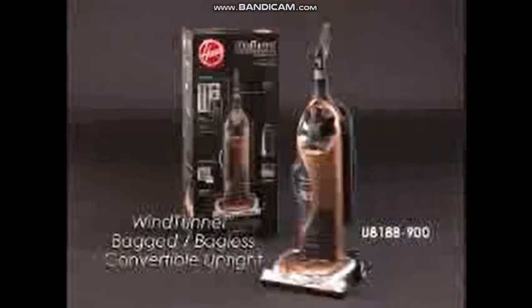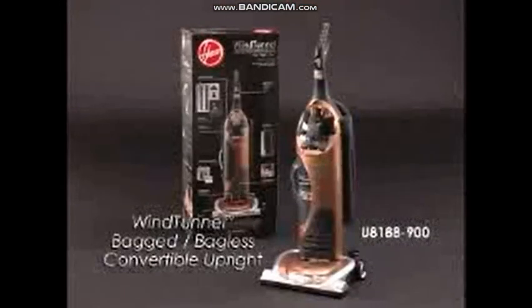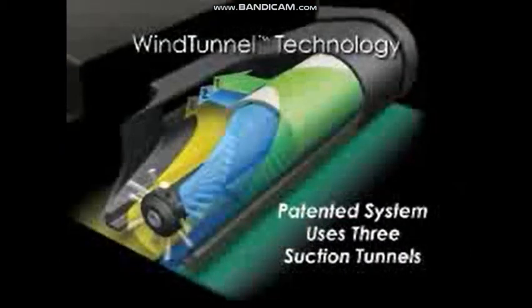It's easy to convert from bag to bagless and back again. The Wind Tunnel Bagged Bagless Convertible Upright utilizes Wind Tunnel Technology, a patented system that uses three suction tunnels to eliminate dirt scatter and remove the hidden deep-down dirt that other vacuums leave behind.